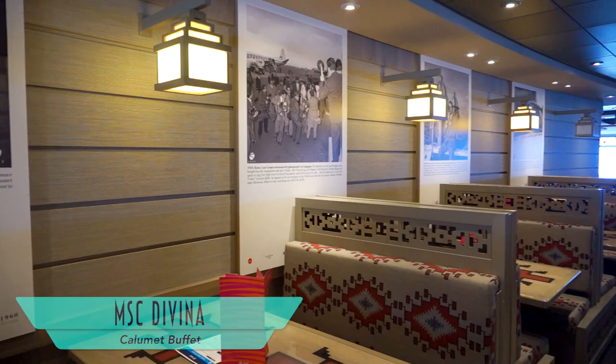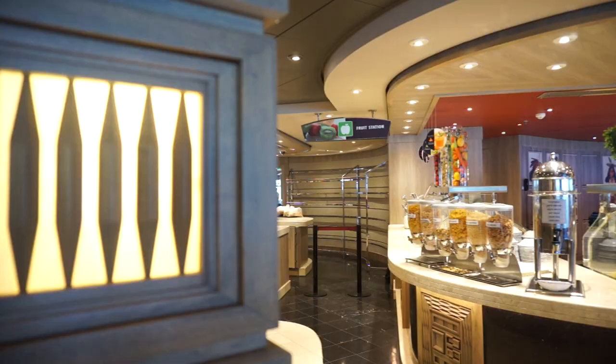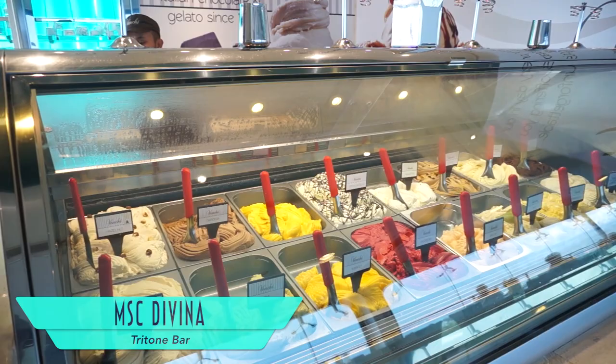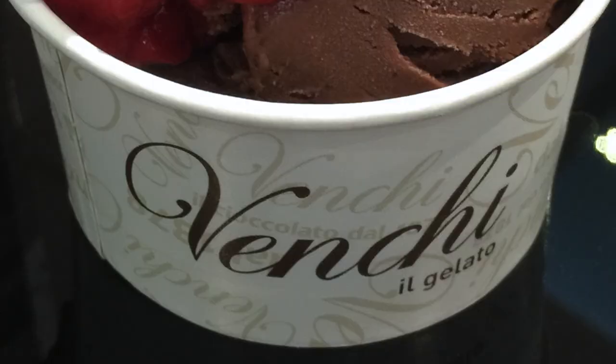With Mediterranean routes, you'd accurately expect the ship's dining to be something special. At the buffet — one of the areas where the wonderful portrait series continues — you'll find tasty international offerings, including genuine Italian pizza. The specialty Galaxy Disco restaurant serves an amazing tasting menu, though the dining room is too dark at night to photograph the food. Thankfully, the incredible gelato on board is well worth showcasing, with flavors including chocolate and raspberry.